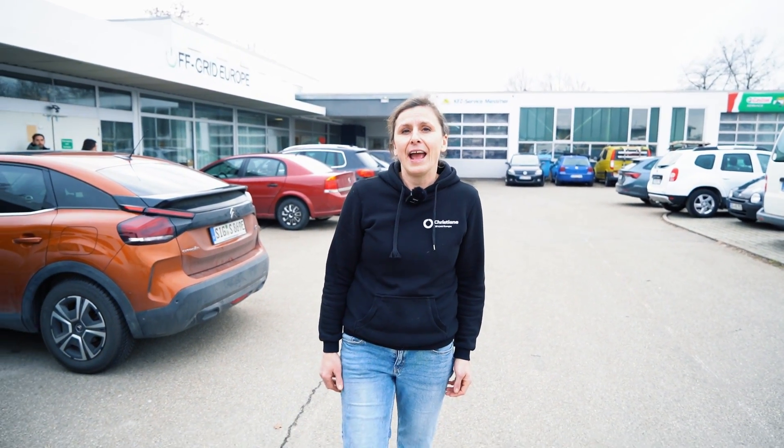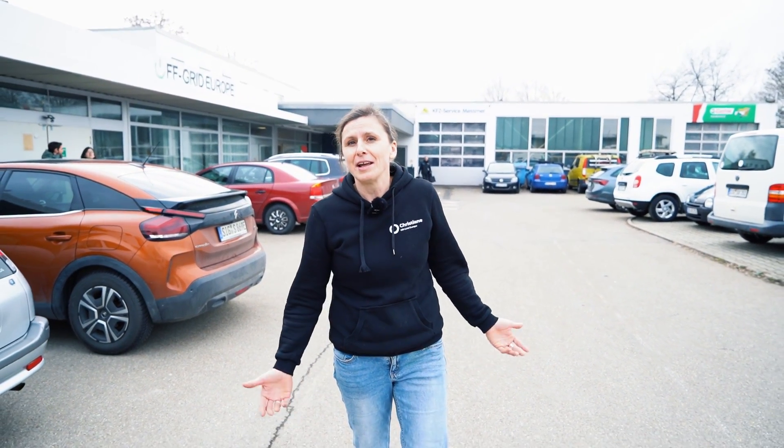Now you have seen the German part of Off Grid Europe. In the next video you will learn more about the Off Grid Africa operations in Senegal. Please subscribe to the channel so you will be informed when the next video is out. Thank you very much for watching.